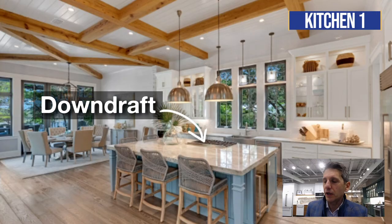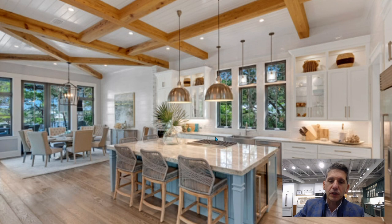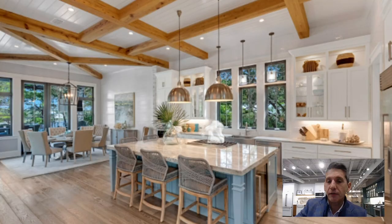Downdrafting a professional range — this is a no, because it won't work. The downdraft has a small plenum and you're reversing gravity. So if you cook on this range, you're going to have all the fumes, the nitrous oxide, the carbon dioxide, and carbon monoxide in your kitchen.